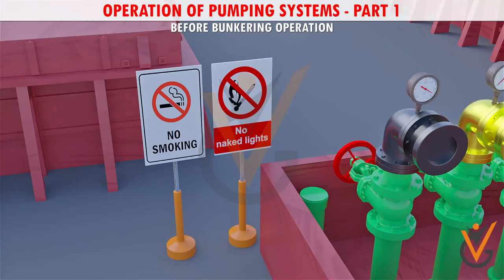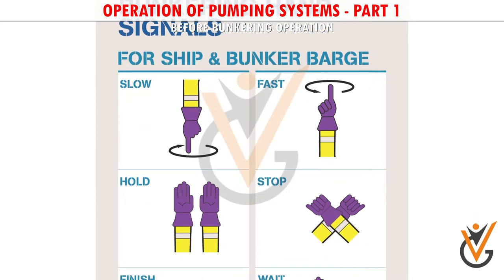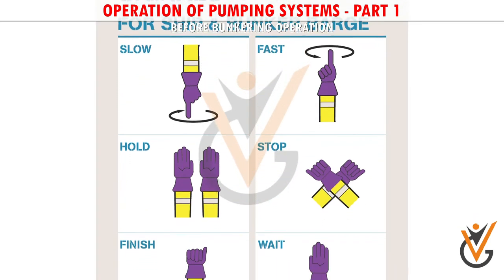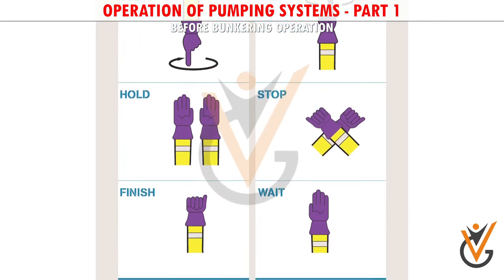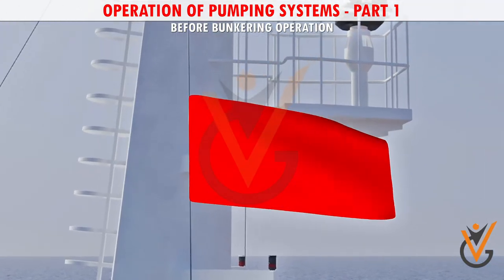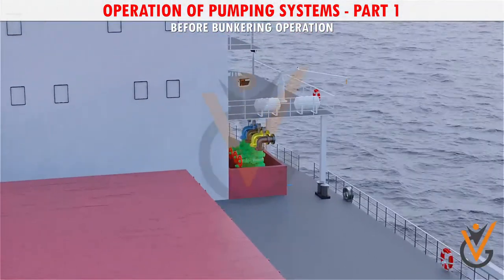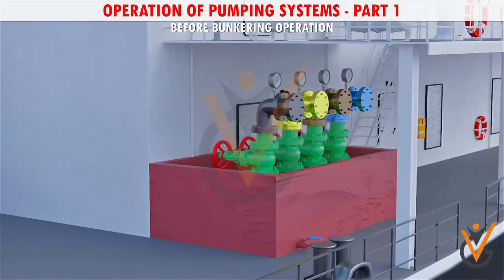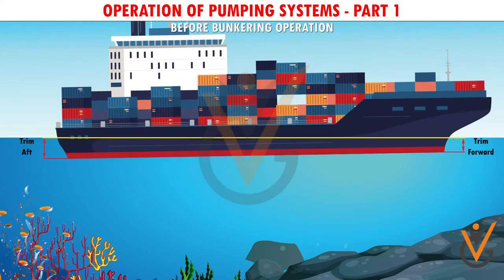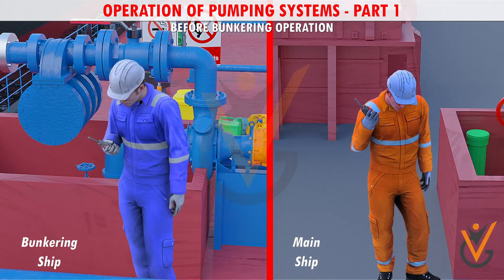A no-smoking notice should be positioned near the bunkering station on board. Communication signs and signals to stop the operation must be understood by all crew involved. A red flag or light is presented at the masthead on the opposite side of the bunker manifold. Manifold valves on the opposite side are closed and blanked. The vessel's draft and trim are recorded before bunkering, and all equipment in the SOPEP locker is checked and kept near the bunkering station.